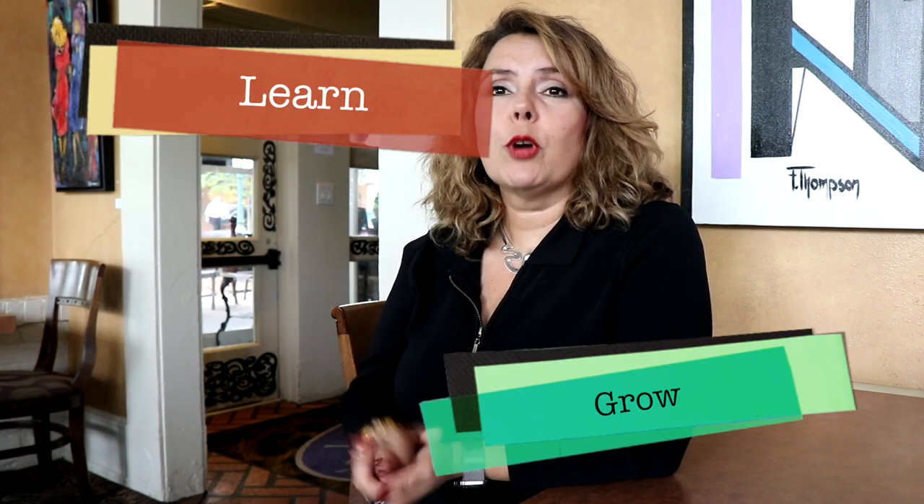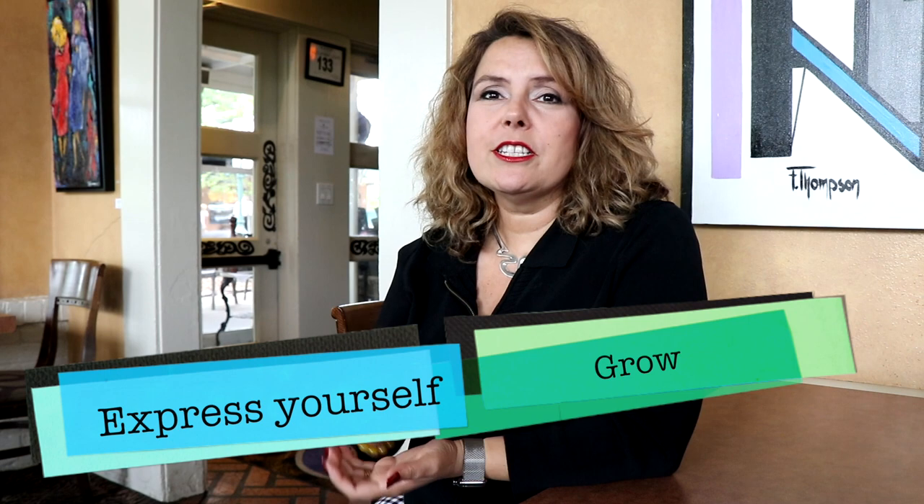The message to students: let your art flow. Let your creativity flow. In art there's no limit. There is no right and wrong. There's just what you feel and what you want to express. And there are no mistakes. Just learn, grow, and express yourselves.